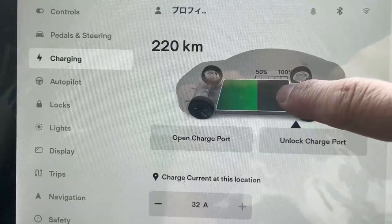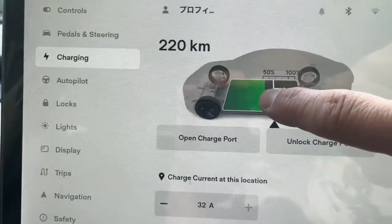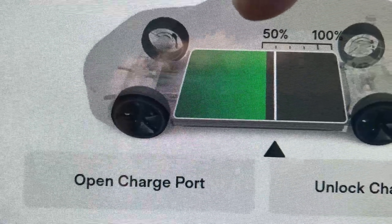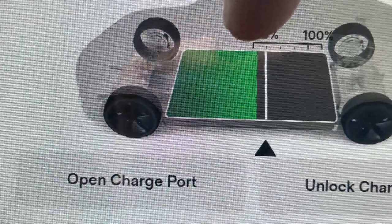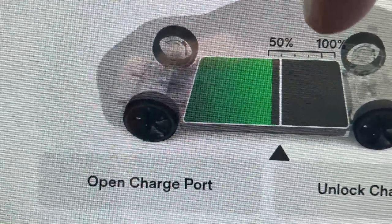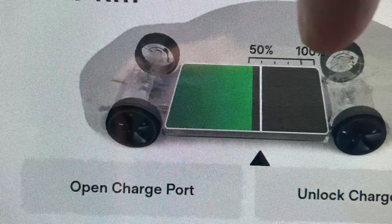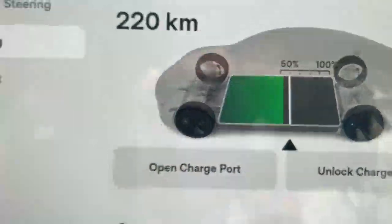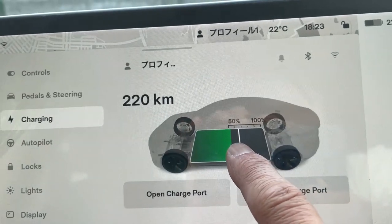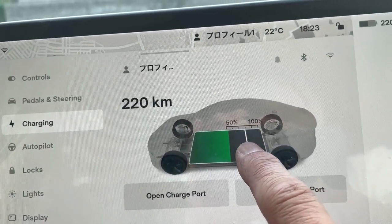If you want it at 60%, you would slide it right there. At the very front of this 5, that is 50. That little line is 60, then 70, 80, 90, and all the way at the end is 100. Tesla recommends you charging your battery to 80%.